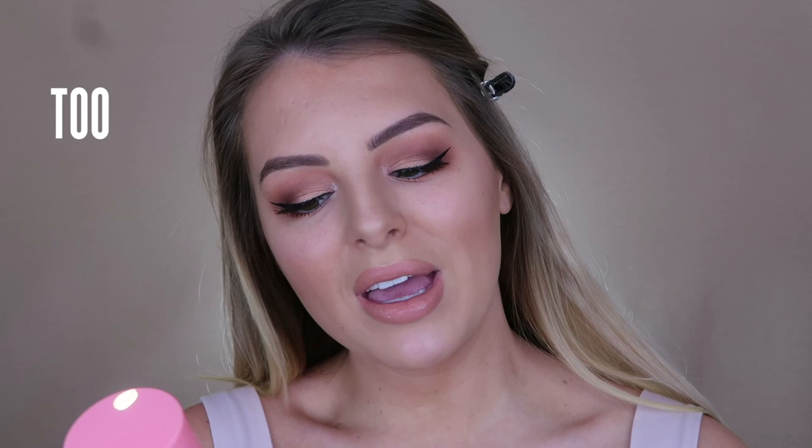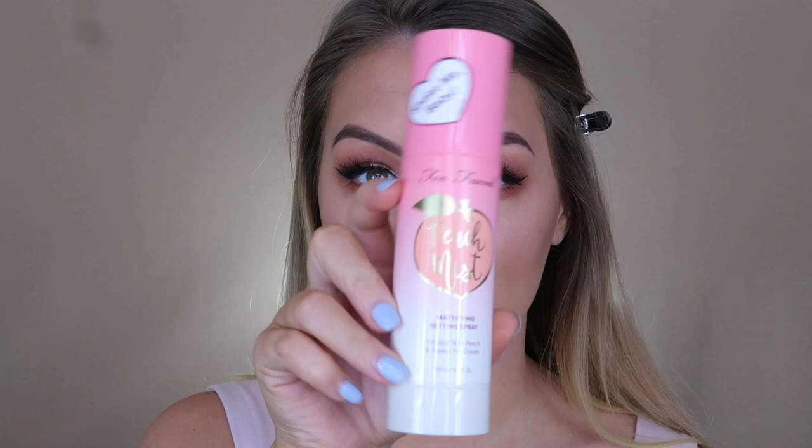To finish off this look and set my face, I'm going to be using the Too Faced Peach Mist Mattifying Setting Spray. It says 'Shake me, baby' on the container. This is huge — 120 mils — and it's even got a little peach-shaped spray nozzle. It smells so good. I'm just going to spray that all over my face to set it. Not that I think this makeup is going anywhere given how beautifully this foundation has set into my skin, but let's do it anyway because it feels nice. I would want this just because of how good it smells — like this whole collection, I would want it simply for how nice it smells.